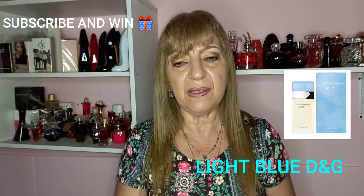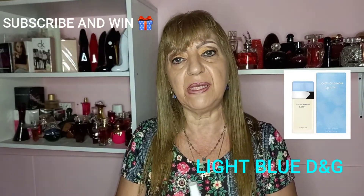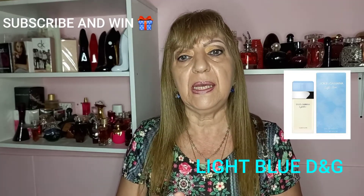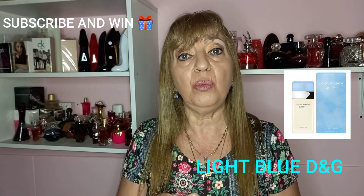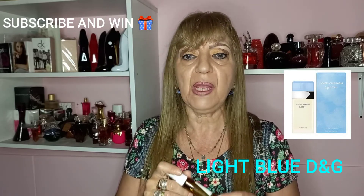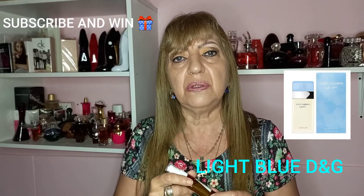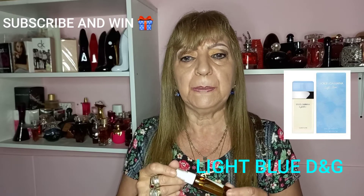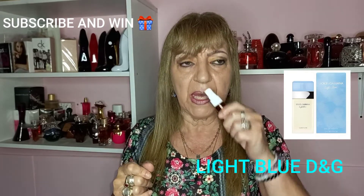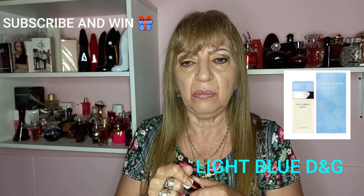I can recommend it — I haven't smelled many men wearing this perfume, but it really goes well with them. I only have a decant, but you will see the real box in the video. Its name is Light Blue by Dolce & Gabbana. As I told you, it's a very citric, rooty, and unique perfume.